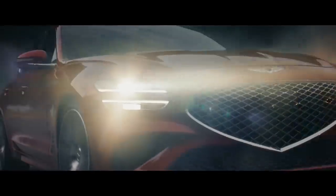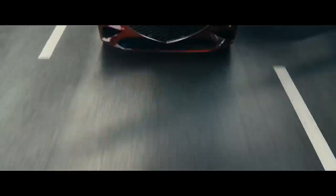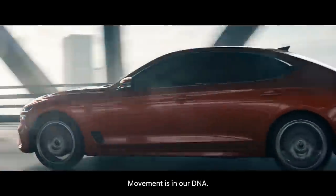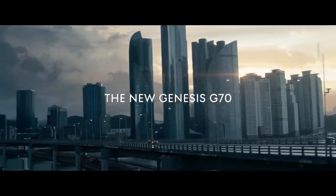For those of you wondering if the next G70 would end up being another disappointment as a rebranded Ionic 6, we have the lowdown on what the next German luxury sport sedan killer could be.